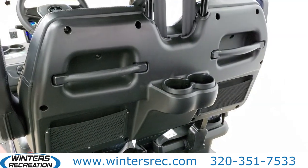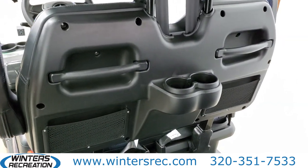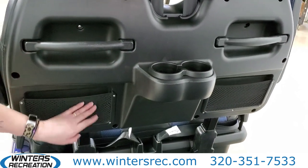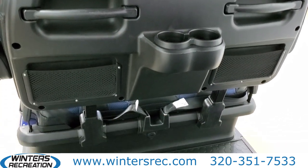Even the second row has some great features. You'll see that your second row passengers have their own handrail, cup holder, storage pocket, and even a charging port for their electronic devices.